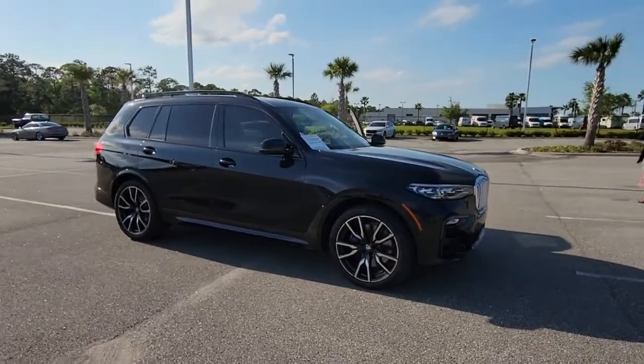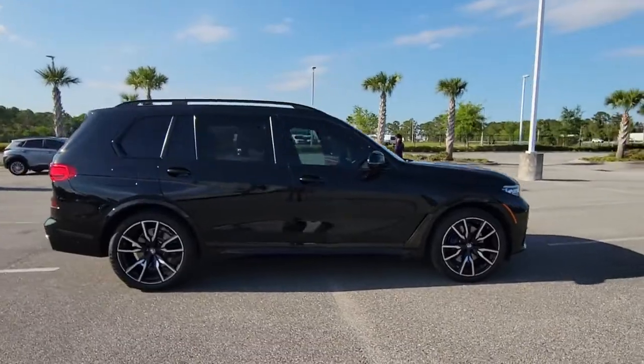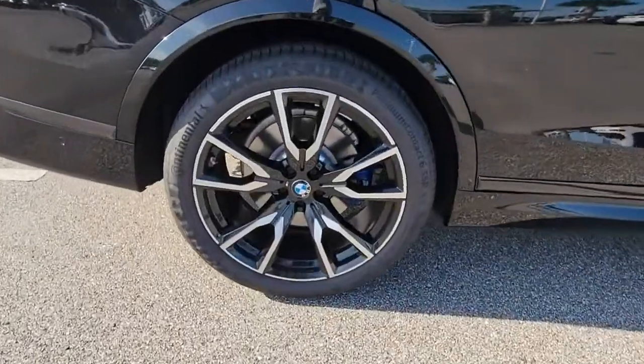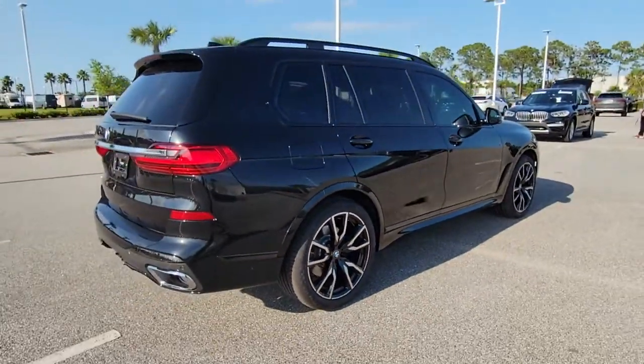Can you see yourself in the 2019 BMW X7? This vehicle is an outstanding buy with fewer than 45,000 miles on the odometer. Make the most of every drive when you travel in modern style and comfort.